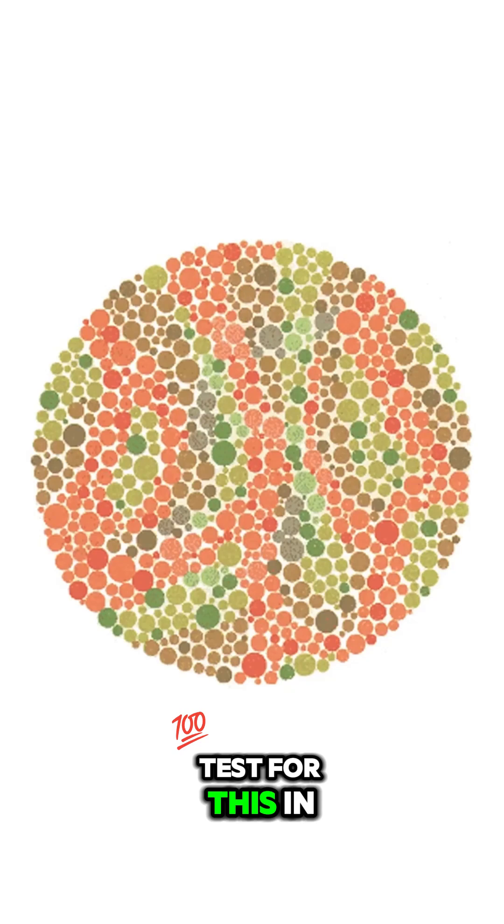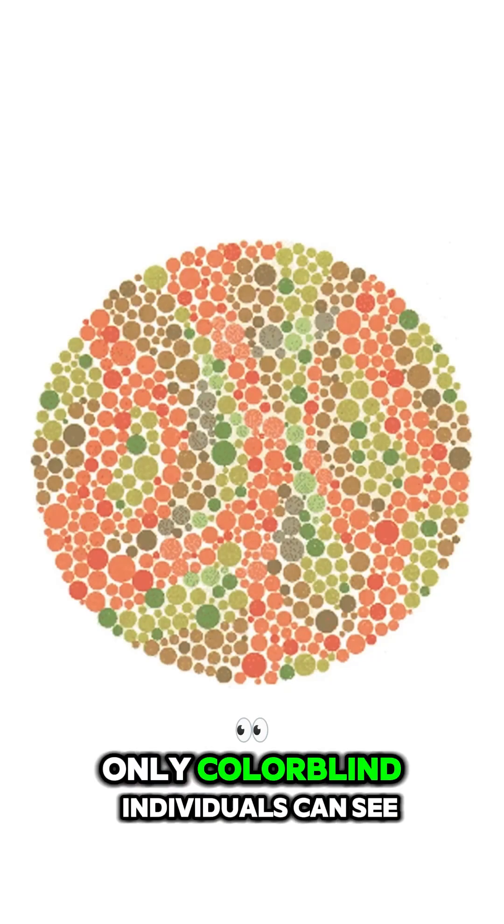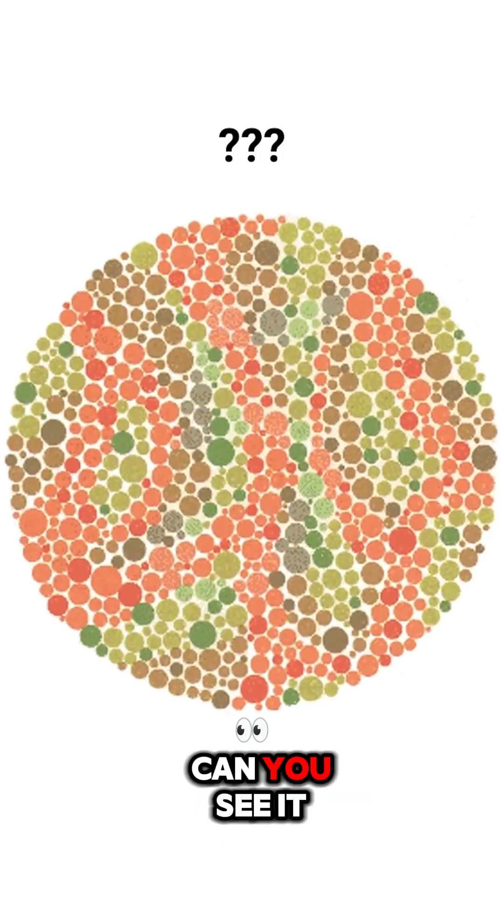It's also possible to test for this and the opposite. For example, in this plate, only colorblind individuals can see a number. What is the number? Can you see it?